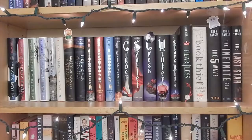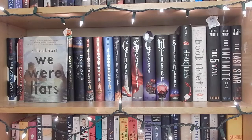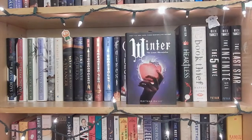This shelf is the same thing but with my hardbacks — a lot of series or favorite books that I wanted to keep together. The Raven Boys, The Dream Thieves, Blue Lily Lily Blue, and The Raven King all by Maggie Stiefvater. We Were Liars by E. Lockhart. Eleanor and Park by Rainbow Rowell. Walk on Earth a Stranger and Like a River Glorious both by Rae Carson. The Hunger Games, Catching Fire, and Mockingjay all by Suzanne Collins. Fairest, Cinder, Scarlet, Cress, Winter, Stars Above, and Heartless all by Marissa Meyer.